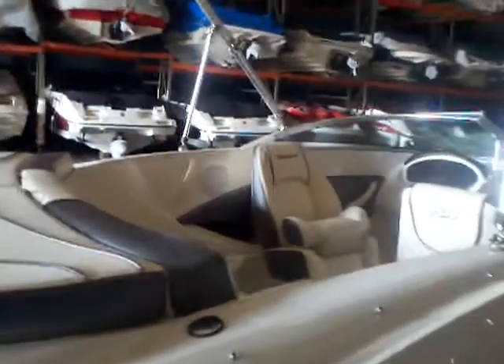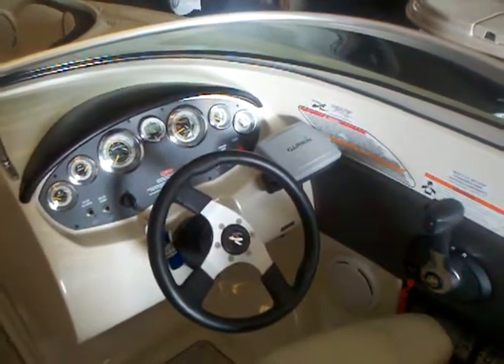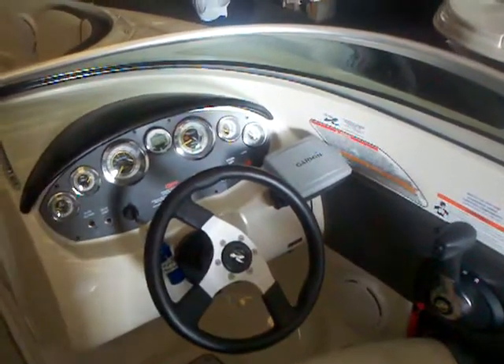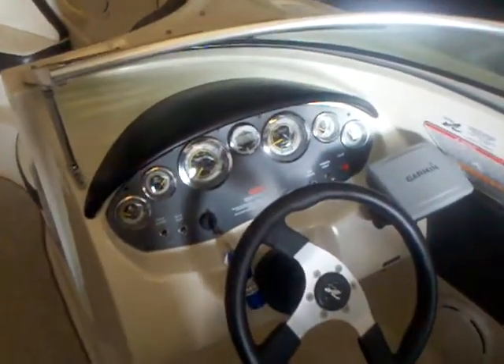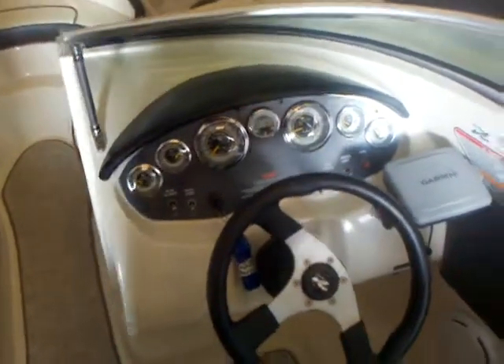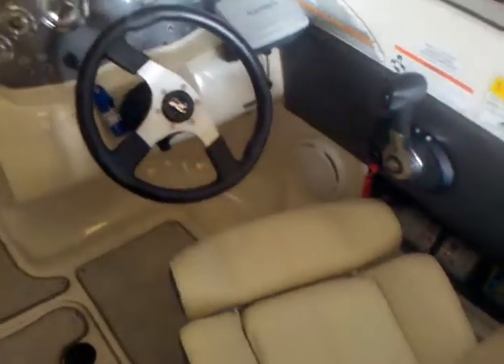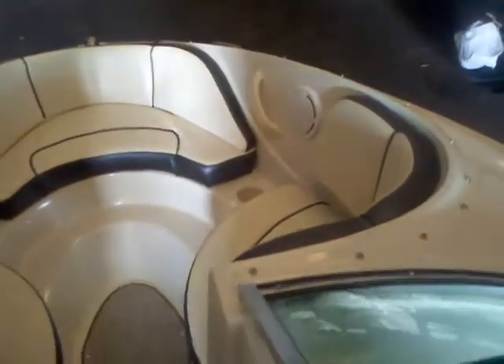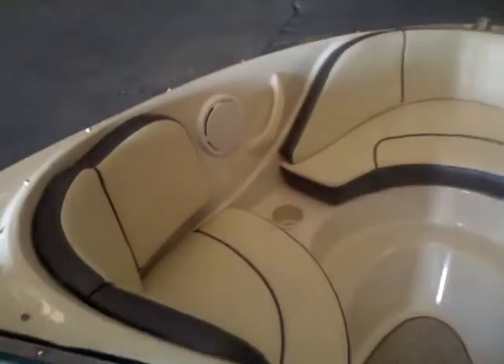Here we are in the cockpit of this 2010 Sea Ray 185. You can see the Garmin system that they've upgraded. You've got the speedometer, your depth finder, all your gauges — real easy to read. You've got the flip-up bolstered seats. Very low hours on this boat and you can tell it's been very well maintained. You've got the snap-in carpet, and the upholstery is in fantastic shape — still nice and soft.